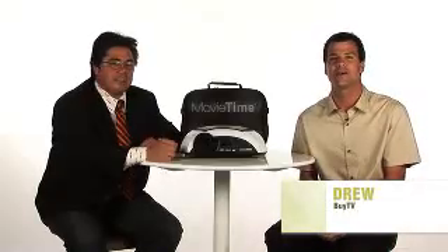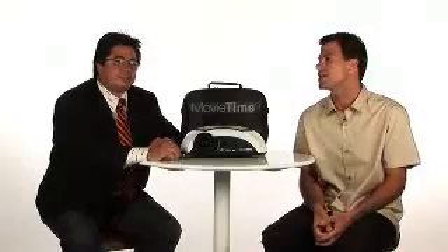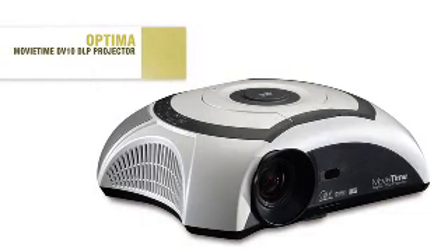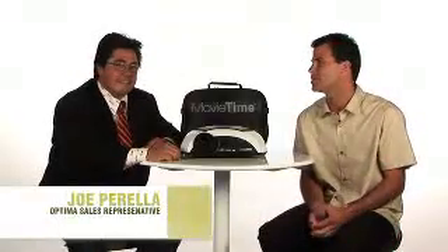Sometimes watching a movie on your 32-inch TV just isn't enough. You want the movie theater experience without actually going to the movies. Fortunately, there's a solution to this problem. You can now have the scale and quality of your own home theater with the Optima Movie Time projector. With us here today for the Buy Electronics segment is Joe from Optima to talk more about this innovative technology.